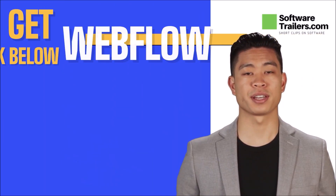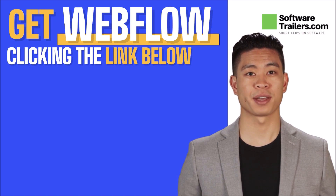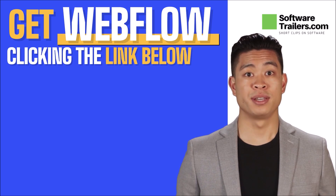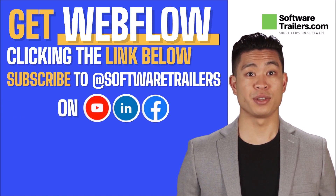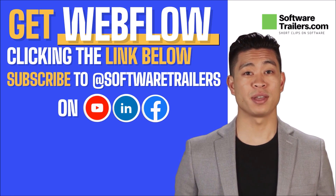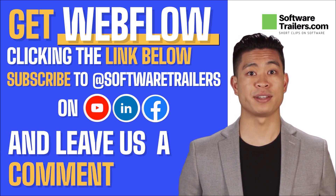Did you see how easy it is to build an online store with such a complete platform as Webflow? Well, there's more to this. Before we continue, make sure to check the link in our video description to buy Webflow services. Besides, click the like button and subscribe to our channel so we can show many more great software videos like this one.